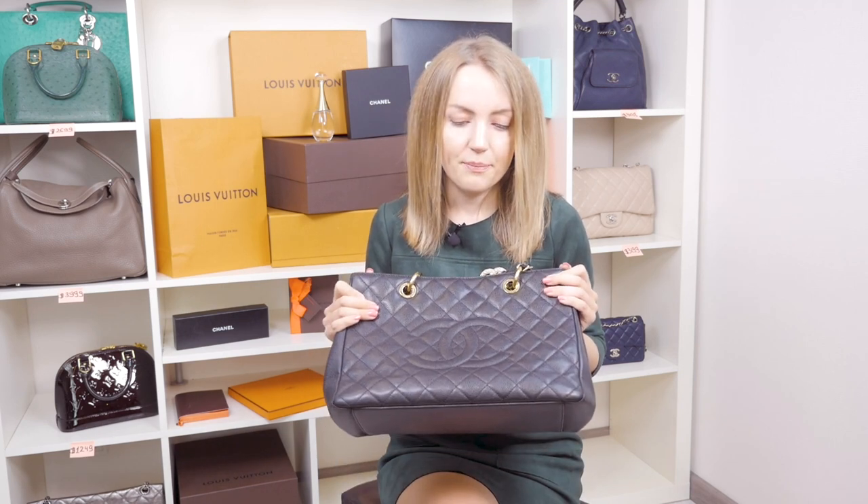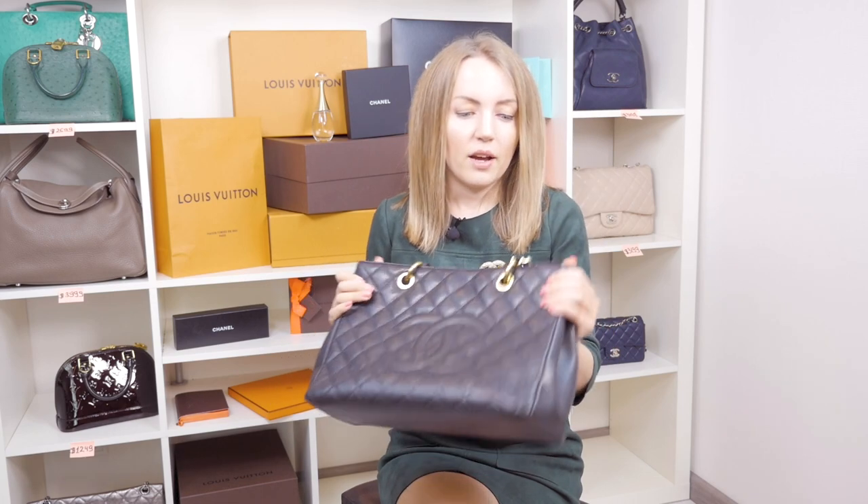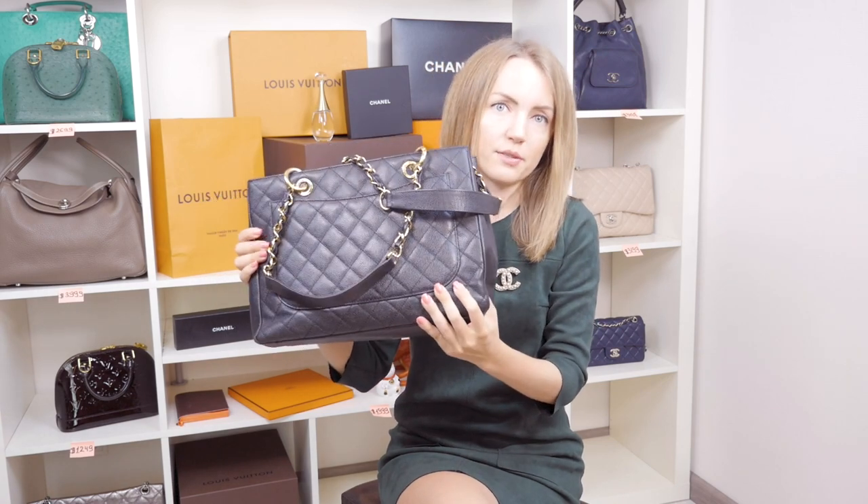Whether you're getting a pre-loved Chanel GST or a new one — and as far as I know they don't make the GST anymore — you can still find like-new condition ones on pre-loved luxury marketplaces. But consider this: eventually the material gets softer and softer and creases happen all the time. It's unavoidable.